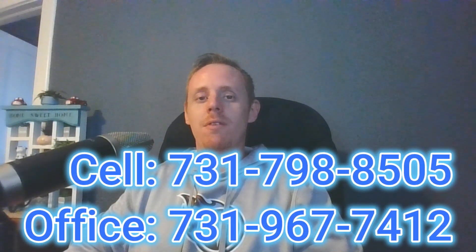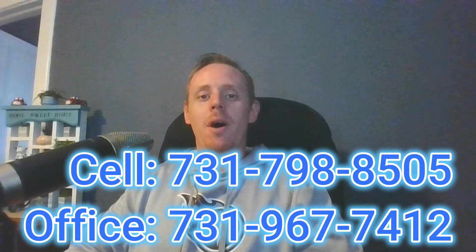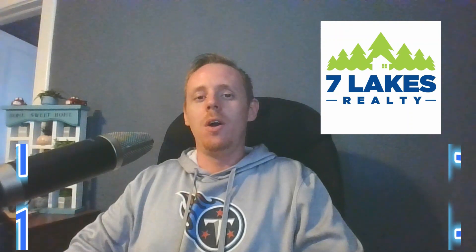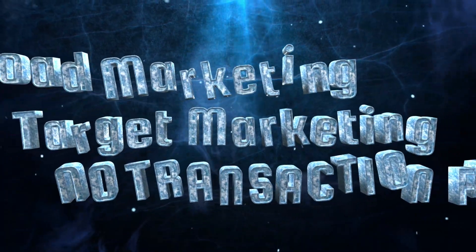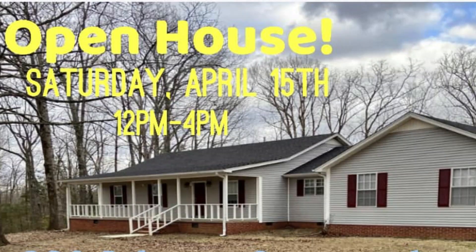I'm going to throw my phone number up on the screen, so if you have any questions about the property after seeing this video, feel free to call or text me. I'll also put my office number on the screen. I am with Seven Lakes Realty — we specialize in broad marketing and target marketing, and there are no transaction fees. We are going to do an open house on the property April 15th from 12 in the afternoon till 4 in the afternoon. If you've been looking to buy a house and you're not approved yet, we will be able to get you approved on the spot if you qualify.